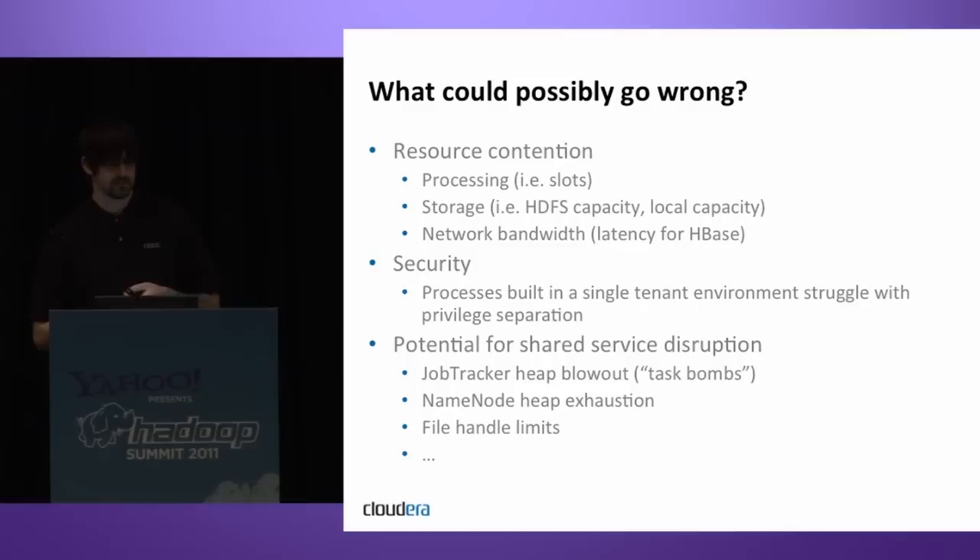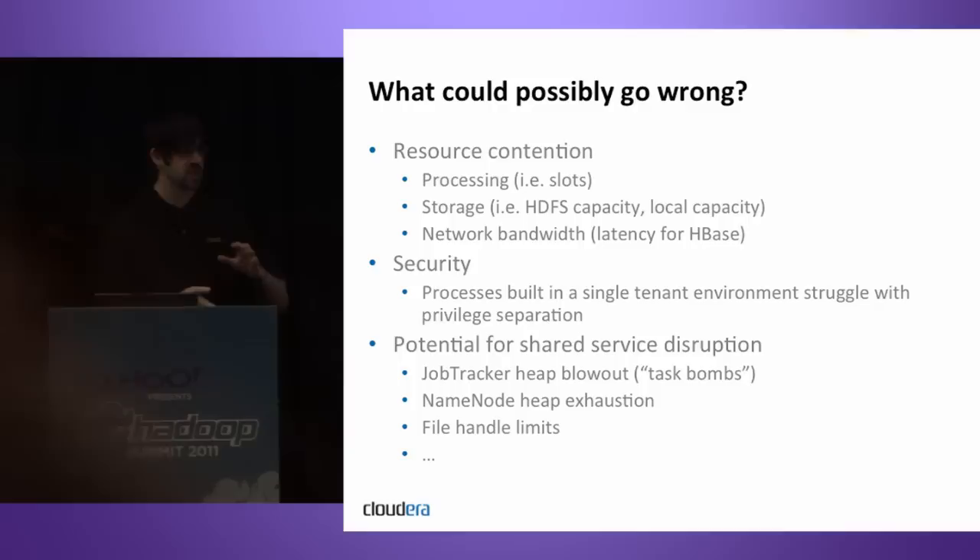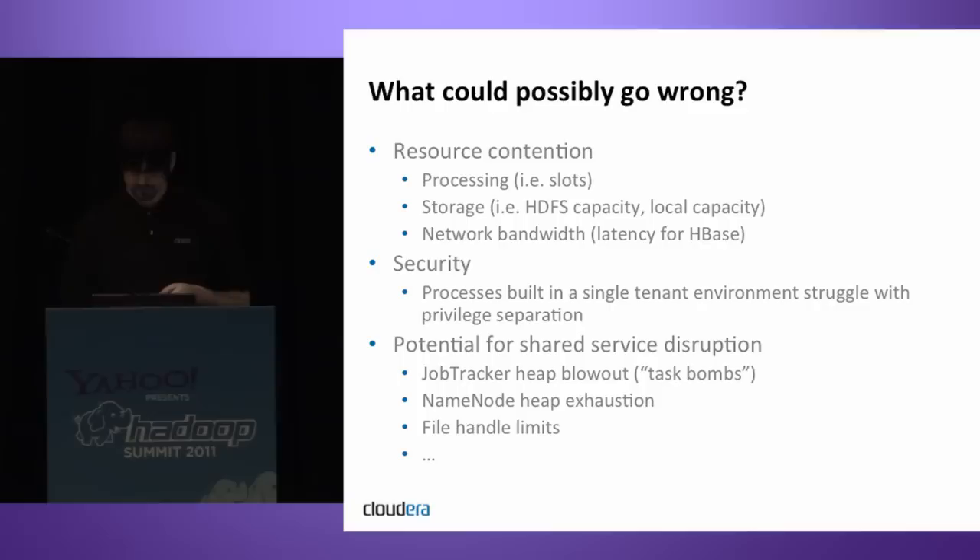File handle limits at the OS level can also be a fun and exciting problem to debug. There are many Hadoop-specific issues around schedulers, resource allocation, and user limits. It's worth noting that if you attended Arun's earlier talk on next-gen MapReduce — MR2 — this is part of the impetus behind it, because you need to deal with cases where people can disrupt shared infrastructure. Things like MR2 are looking to solve at least some of these problems on the MapReduce side.